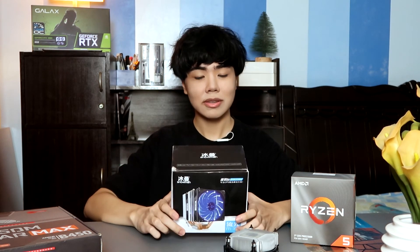That concludes our review and unboxing for this Snowman or Coolerman 4-heatpipe CPU cooler. If you want to leave the video now you can, but if you want to hear more tips, stay. So let me tell you what happened when I installed this cooler — I struggled. I'm not gonna lie. I think it'll be the same if you're installing the AMD Wraith RGB or AMD Wraith Max, because the clipping mechanism is the same.